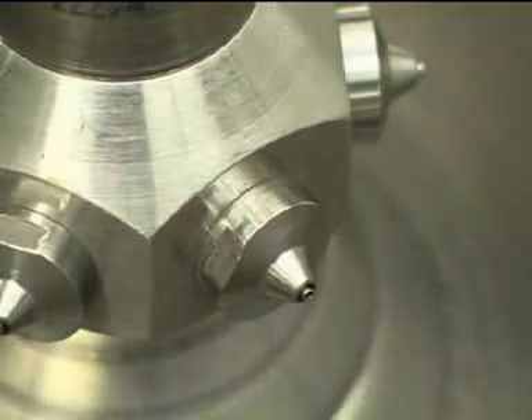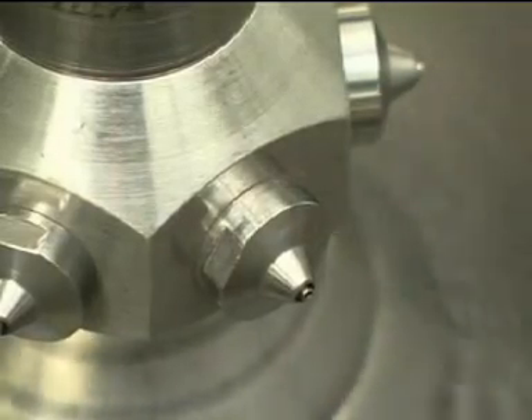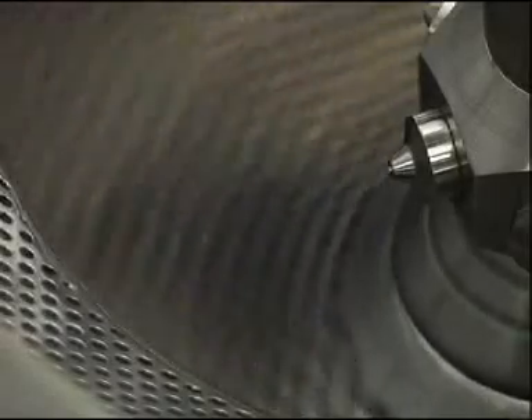The Diasna spraying nozzle is installed in the coating zone. Through this nozzle, the coating substances are sprayed directly onto all the product in a thin layer.